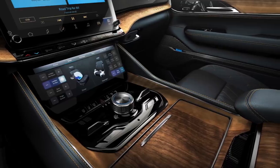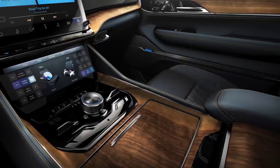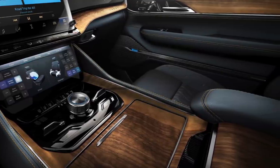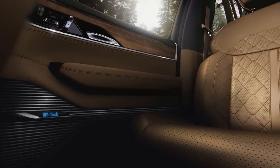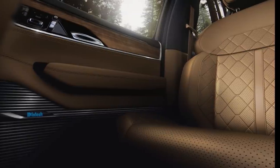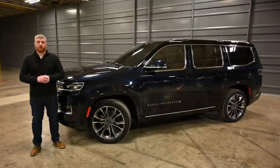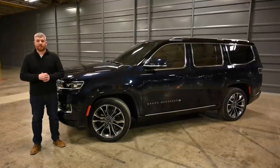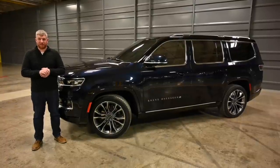The Grand Wagoneer also makes substantial improvements to material quality, which didn't really seem lacking in the first place. Knurled patterns abound, and there's rich Palermo leather nearly everywhere you look. There are even quilted upholstery options, which seems like a must considering the Grand Wagoneer's target market. The Wagoneer and Grand Wagoneer will be available in three trims when they arrive on sale later this summer: Series 1, Series 2, and Series 3. At least there aren't any crazy names to remember.